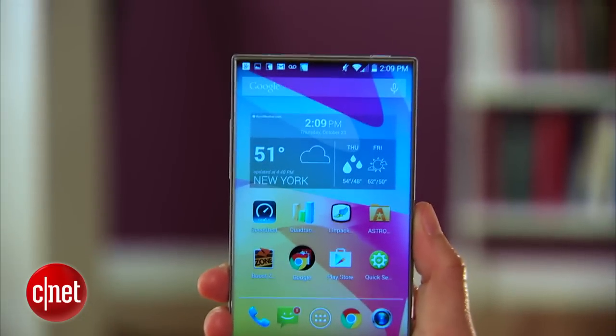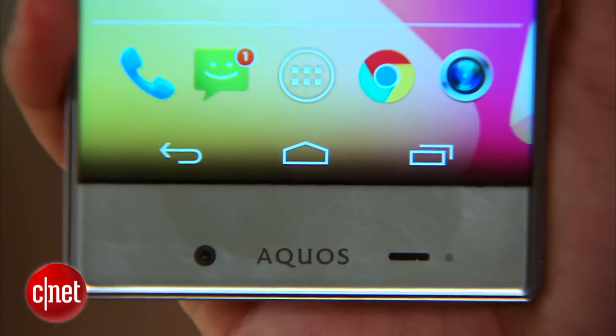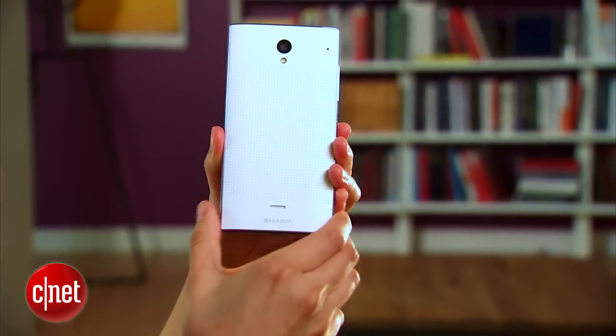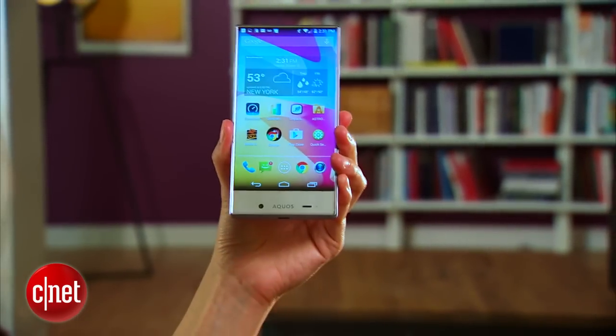Hello everybody, I'm Lynn Laforcina and today we're going to check out the Sharp Aquos Crystal for Boost Mobile. It's been a very, very long time since we heard of a new phone coming from Sharp, but this device made waves during its announcement due to its bold, frameless design.